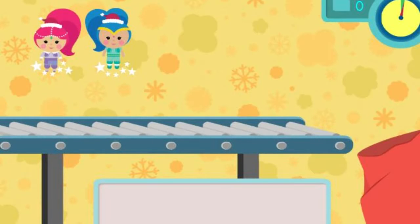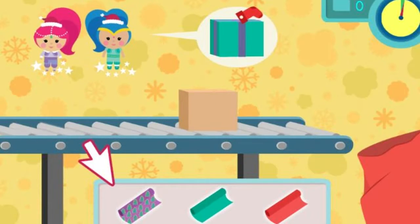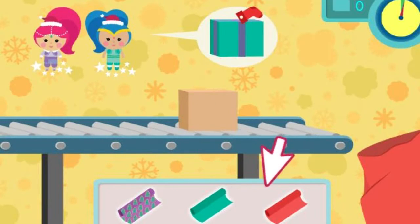Shimmer and Shine are wrapping presents so Santa can deliver them to all the girls and boys on Christmas. Will you help them wrap the gifts? Great! Here comes a present that needs wrapping right now. Each present needs wrapping paper, a ribbon, and a tag. We need to wrap as many as we can before time runs out.